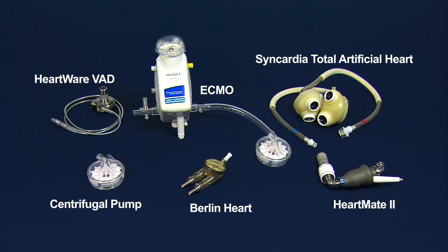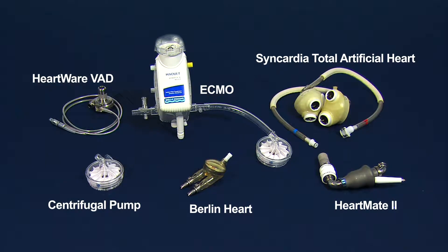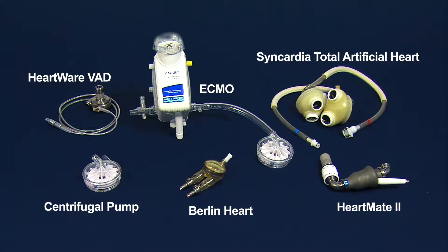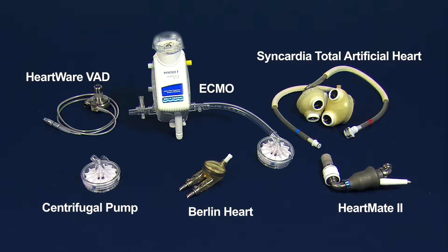When your child has a serious heart problem, a ventricular assist device, or VAD, may be needed. Seattle Children's has several life-saving options.